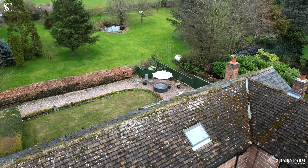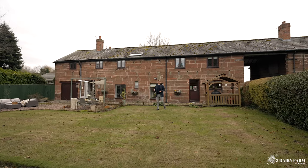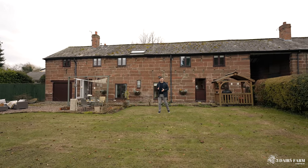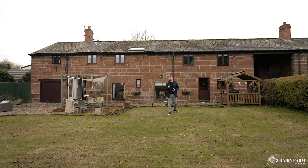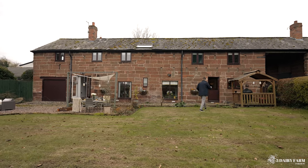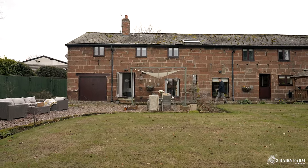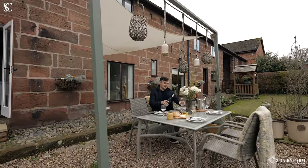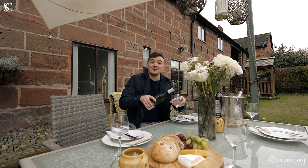Welcome to Three Dairy Farm in Daresbury. This four bedroom sandstone barn conversion is full of heritage and strikes the perfect blend between modern living in the countryside. Let's take a look around, but first let's admire the field views.